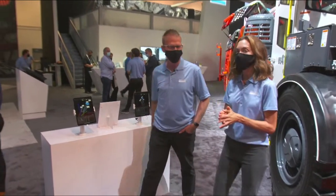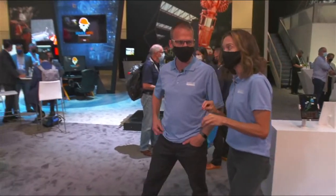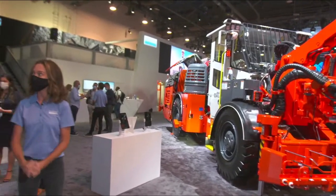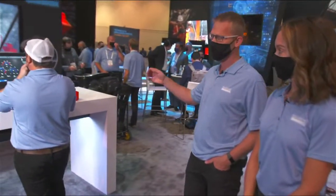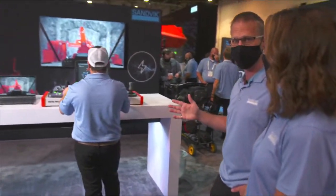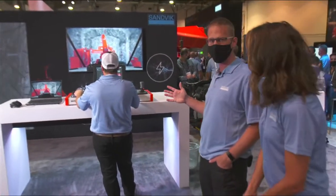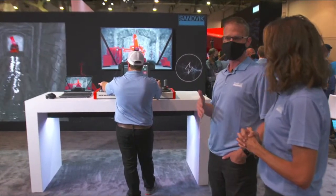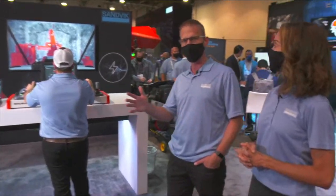You're also introducing a new digital driller module, specifically to support the DS412IE. What can you tell us about that? As you can see, it's a very lightweight design — packaged to be lightweight and transportable for our field service techs, product specialists, and customers to move from site to site. With that training, you get improved availability and utilization right from the beginning as you start your journey with a new drill.